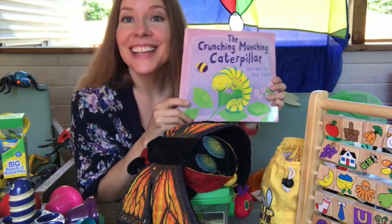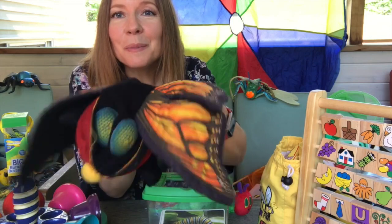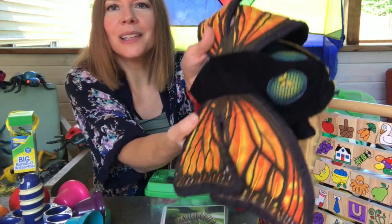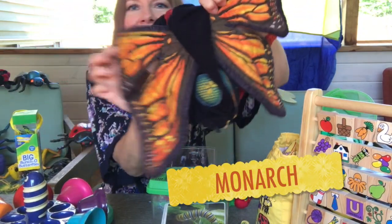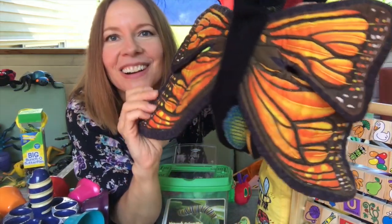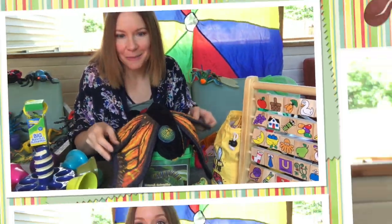Wasn't that a great story? Were you right? Did you guess that Caterpillar was going to turn into a beautiful butterfly? He did! So beautiful. Look at those colorful wings. This looks like a monarch butterfly. That's one of the most popular kinds of butterflies that you'll see. They are orange and black with some white spots. There are so many different kinds of butterflies and caterpillars.